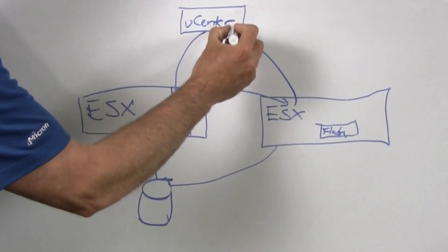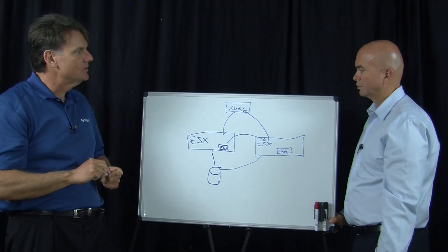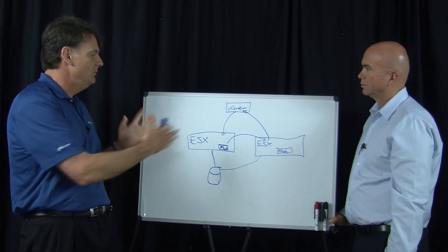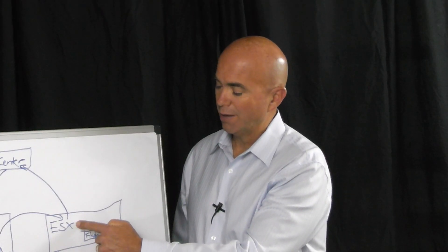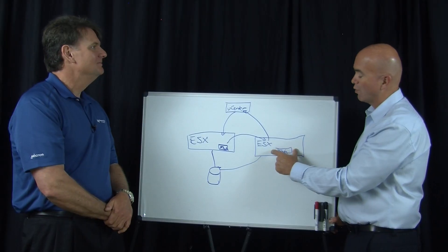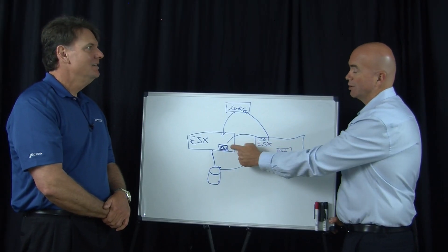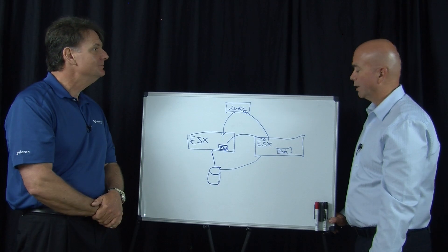Once the vMotion is completed, confirmed back through vCenter, we release all the flash resources on the original host so they can be used for other purposes. So once I start running my VM on the new host, assuming the ESX server itself is the same, I'm going to get the same performance after vMotion that I had before. There is a very slight dip while it's happening, but it recovers very quickly — in a matter of seconds.